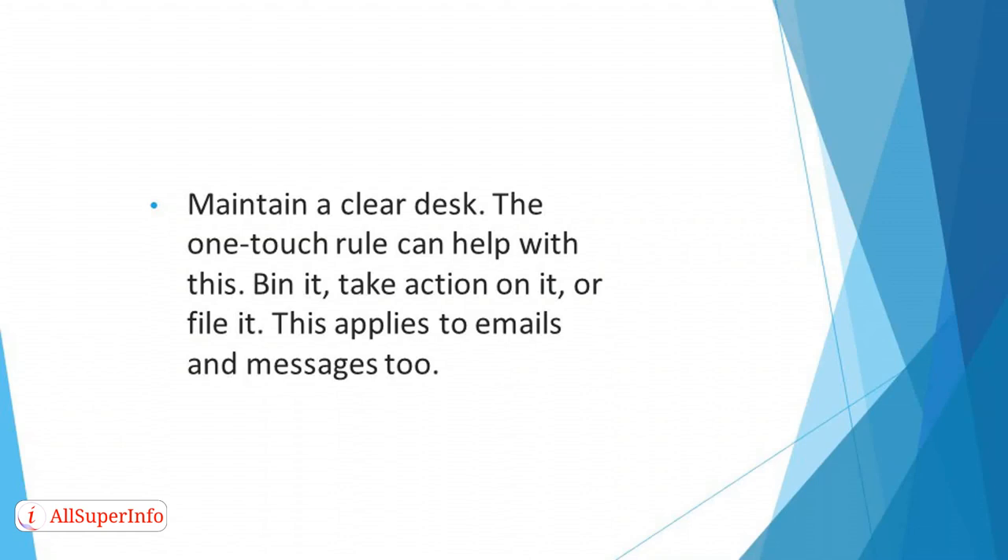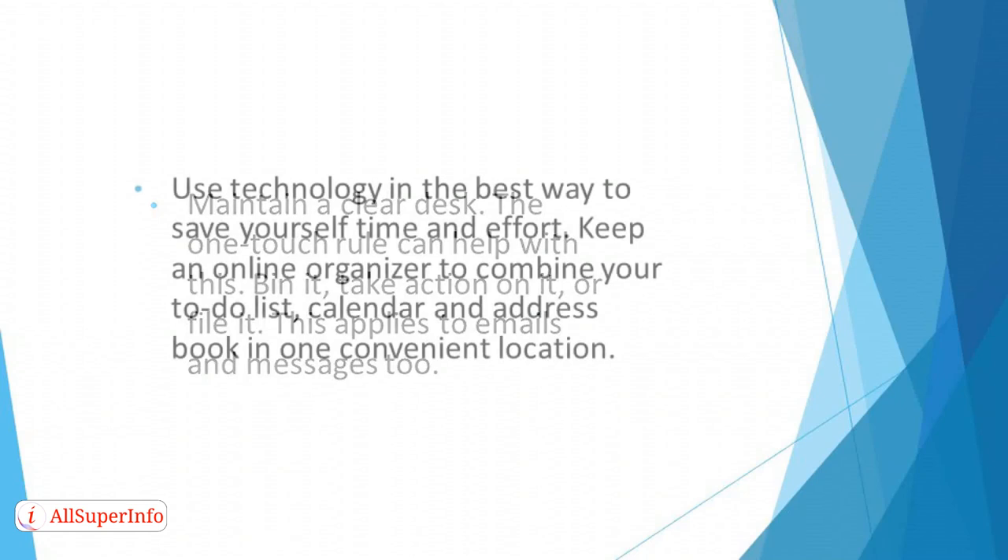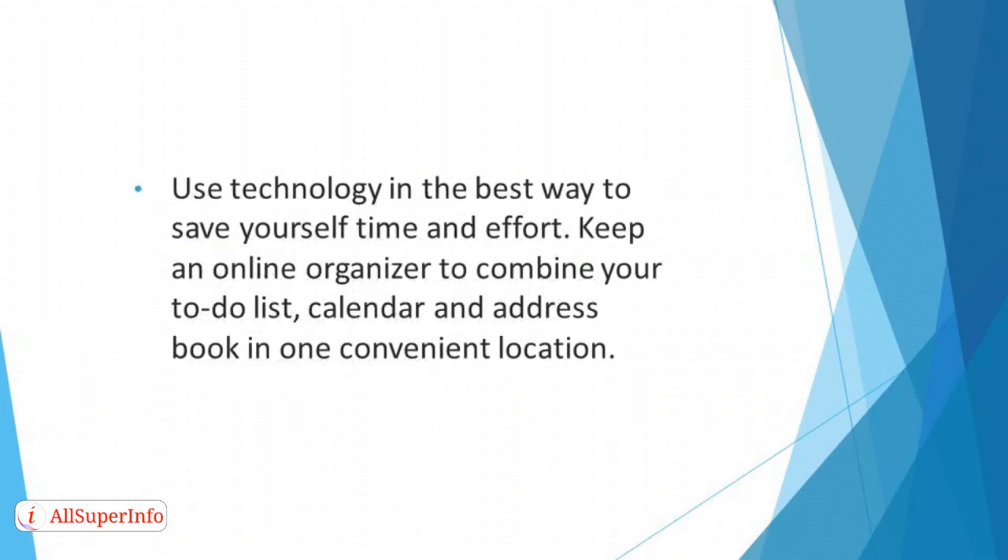Bin it, take action on it, or file it. This applies to emails and messages too. Use technology in the best way to save yourself time and effort — keep an online organizer to combine your to-do list, calendar, and address book in one convenient location.